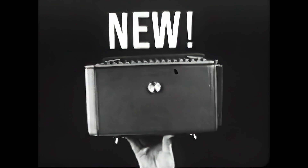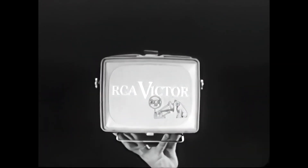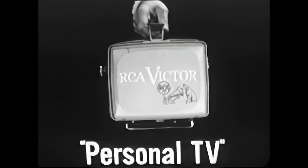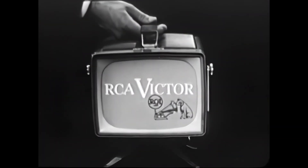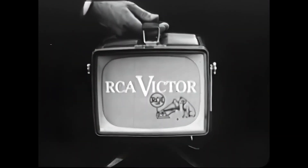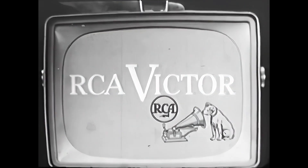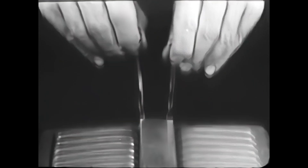New from RCA Victor: the handiest TV set ever built — RCA Victor Personal TV. Light enough to take anywhere. It has a detachable stand that tilts for easy viewing, sharp and clear RCA Victor picture quality. The antenna is hidden inside, and there's even a connection for an outside antenna if needed.